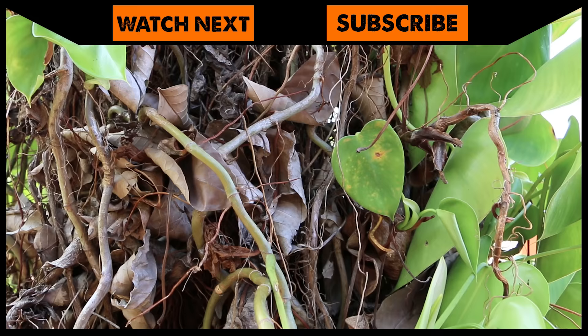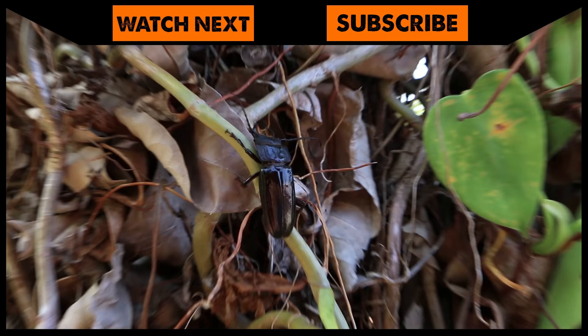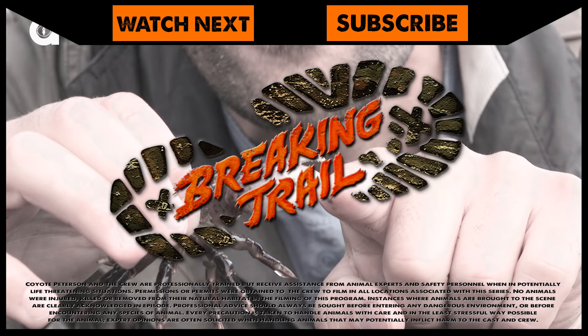I'm Coyote Peterson. Be brave. Stay wild. We'll see you on the next location. If you thought getting pinched by the Maladon beetle looked painful, check out my encounter with the purple shore crab. And don't forget, subscribe to join me and the crew on this season of Breaking Trail.